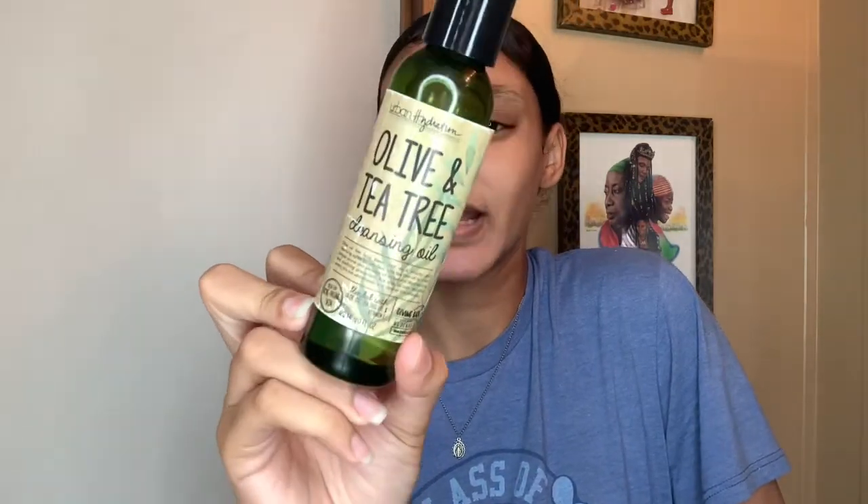I double cleanse, especially when I have acne. I use an oil cleanser because I feel like the oil penetrates the skin more. The one I use is from Urban Hydration — the Olive and Tea Tree Cleansing Oil. It hydrates your skin and I think the tea tree oil really helps with acne. Instead of the warm damp cloth the directions suggest, I actually use my steamer. When I tell you it's bomb — you can hear it heating up. I got it from Armand Skincare; it's rose gold and heats up really fast.